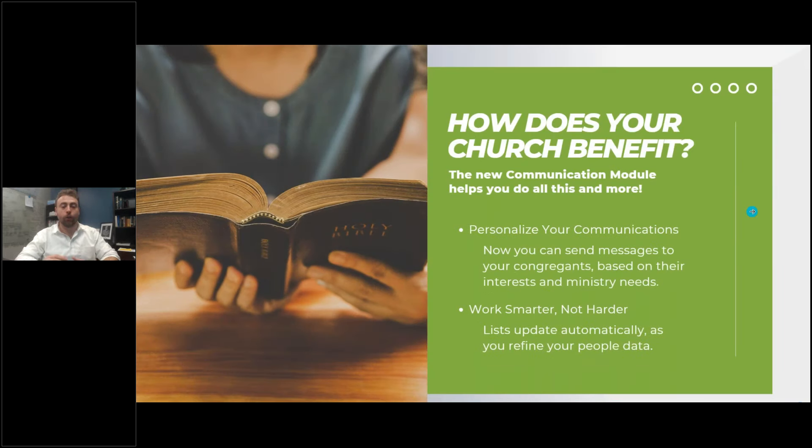So how does your church benefit? You're able to personalize your communication. We're going to show you how you can leverage what you're doing in Church360 Members to communicate with people in a very personalized way, making it very efficient for your church office. It allows you to work smarter, not harder — because depending on how you build your settings, your list will even update automatically as you refine your people data, giving you more time back to support your ministry.